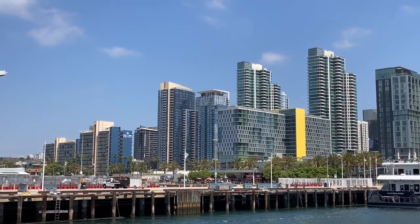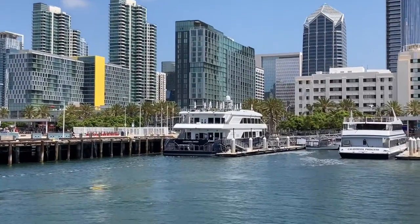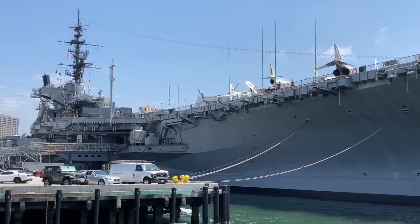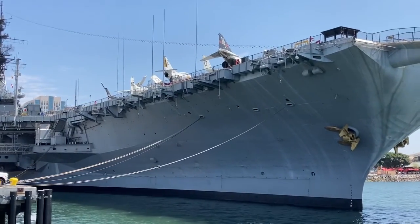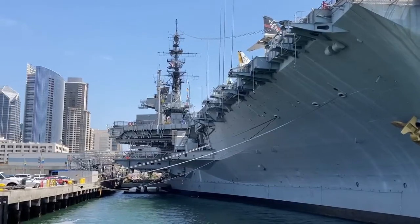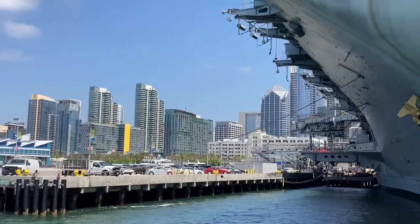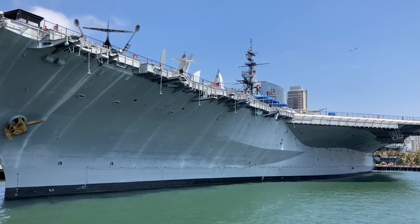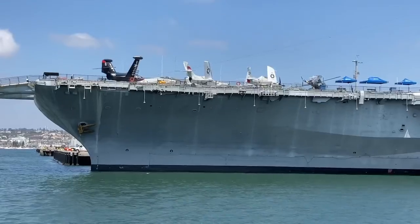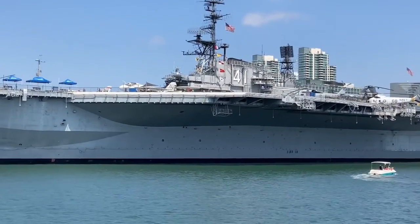We're in the process of leaving the harbor here and we're looking at downtown San Diego. We just started where those two boats are. We're looking at the USS Midway — it's now a museum.